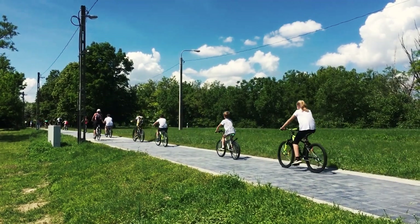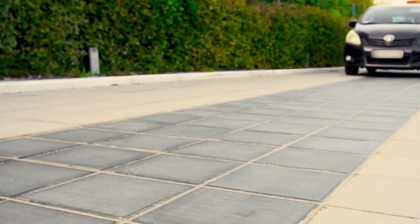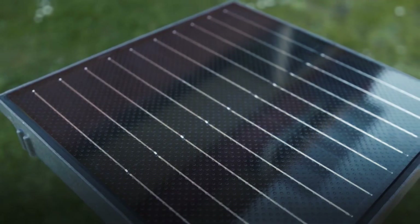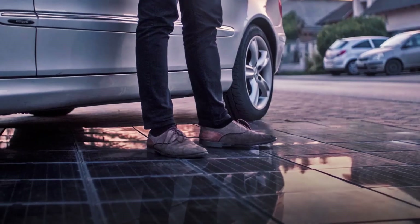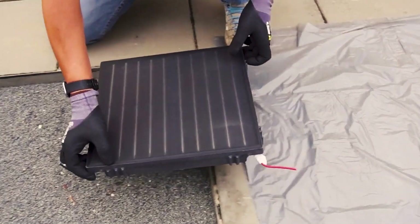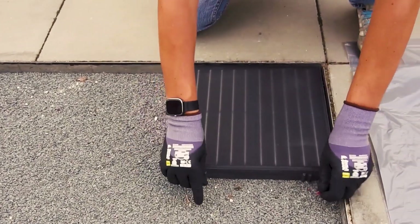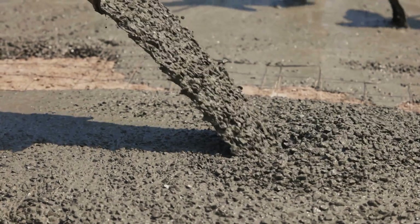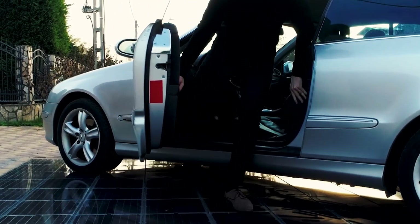Platio Solar panels transform everyday paths like sidewalks and bike lanes into miniature power plants. Designed for placement on sidewalks, bike paths, and parking lots, these panels harness solar energy with ease. Featuring high-performance solar cells protected by heavy-duty glass panels, they ensure durability and efficiency. The robust frame structure is made from unrecyclable plastic waste, guaranteeing long-term functionality and resilience.